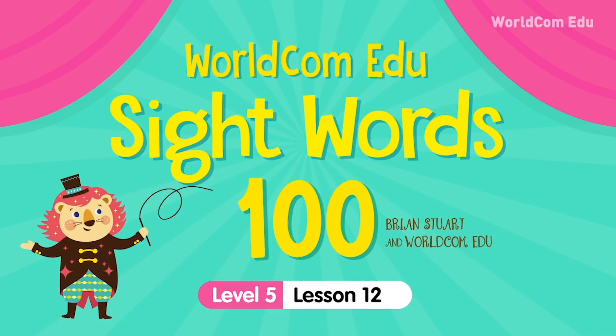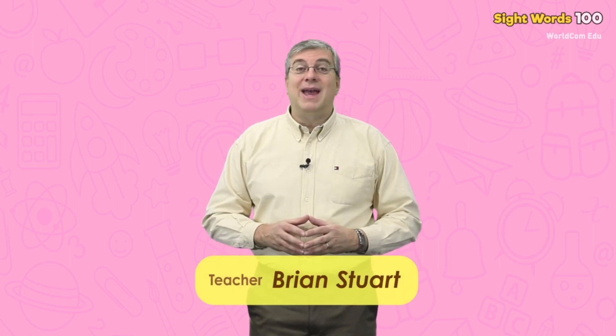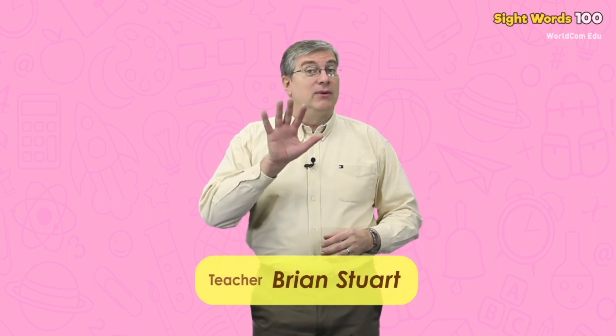That's our lesson for today. Thanks for studying with me. We'll see you next time. Take care. Hello everybody, my name is Brian. Welcome to WorldCom EduSight Words Level 5. We are going to learn some easy words today. Are you ready? Let's begin.